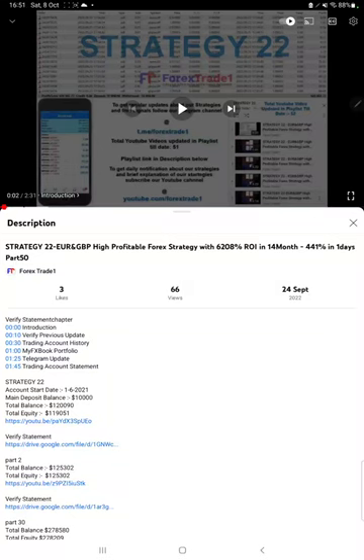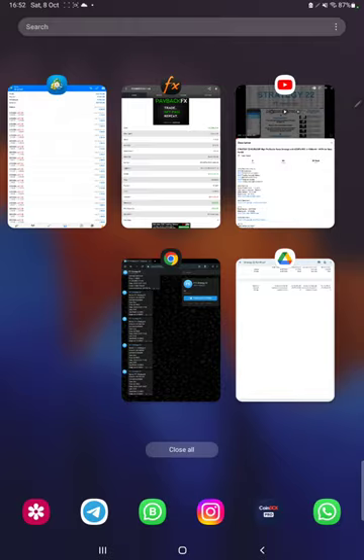Hello everyone, welcome to Forex State 1. Today we are updating about Strategy 22, which is Euro/GBP highly profitable forex strategy, Part 51. The last video was Part 50, published on the 24th of September. In the YouTube description you can get the strategy details, profit update, and 3D account statement to verify, so make sure you check the description.